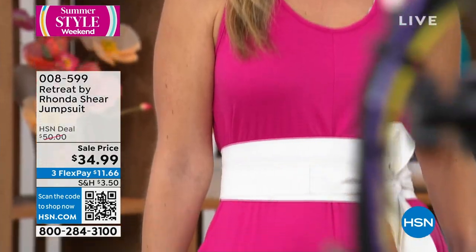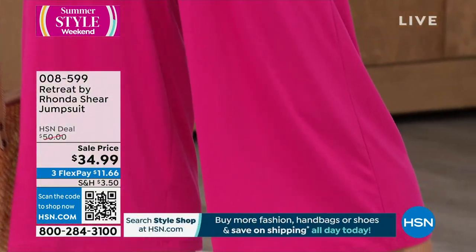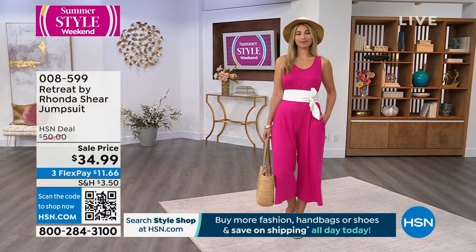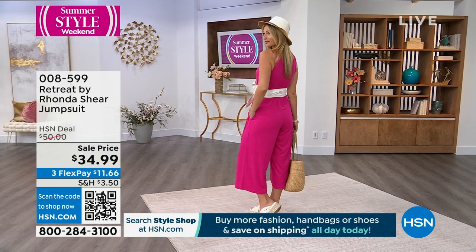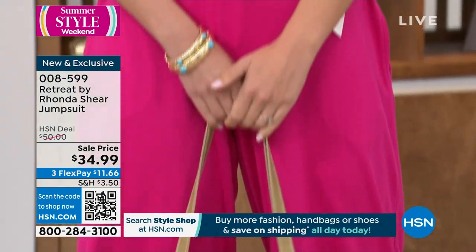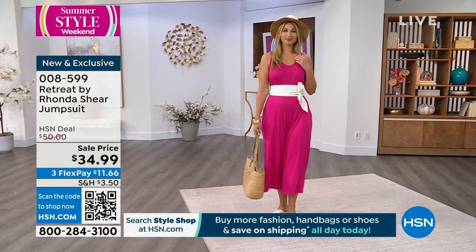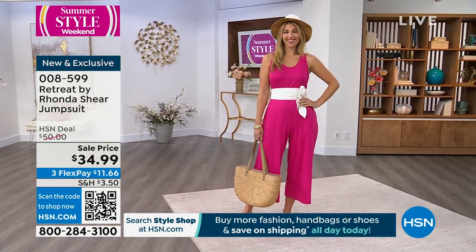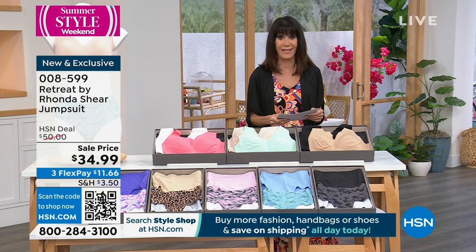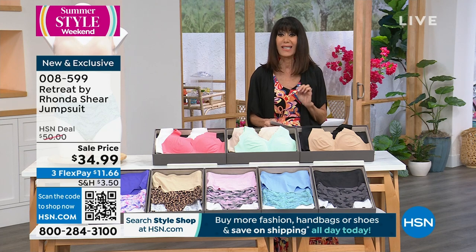Use it this hour — if you already bought one fashion item, shipping and handling is half off for everything else. This is absolutely an incredible buy, definitely one of the buys of the day. It is the Retreat jumpsuit. Retreat is this amazing line that Ronda has done — it's about chic relaxation. The jumpsuit is a customer pick at HSN.com with 4.4 stars and great reviews. All available at $34.99, and we sold it at an HSN deal price of $50.